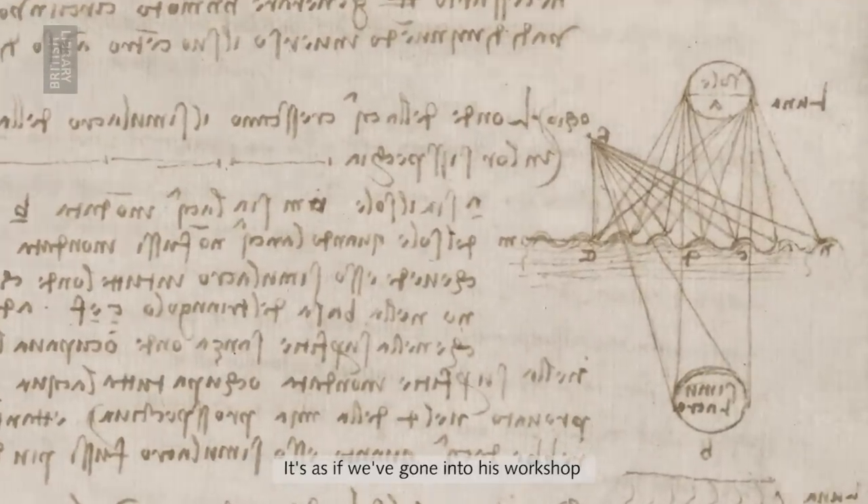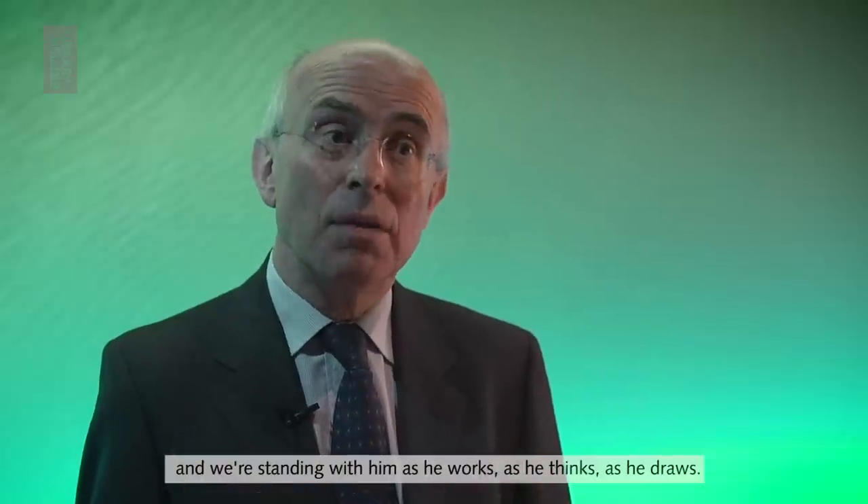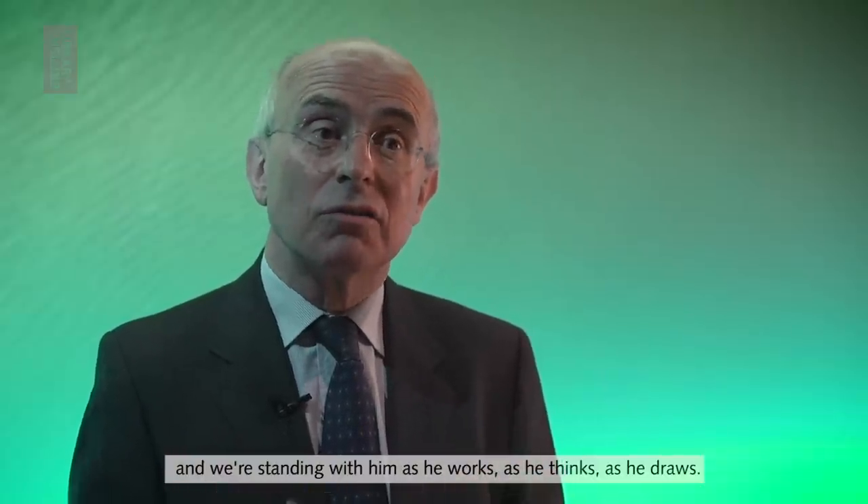It's as if we've gone into his workshop and we're standing with him as he works, as he thinks, as he draws.